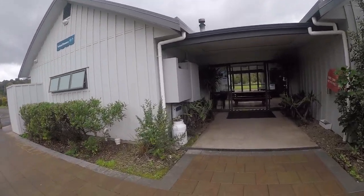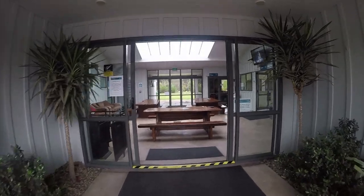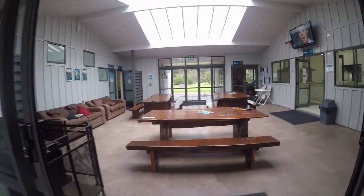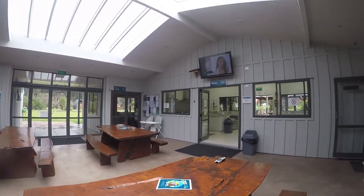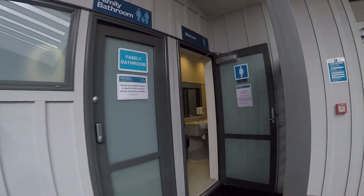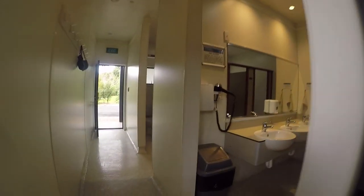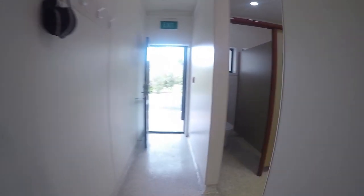Inside you can press a button and you get a shower for five minutes — a hot shower — then you press it again if you want longer. The showers outside just go on forever. There are toilets for men, unisex, family bathroom, and women's toilets. These are the showers, nice and clean, and the toilets.